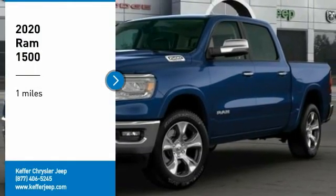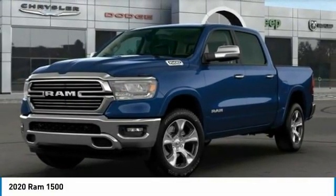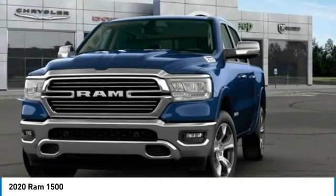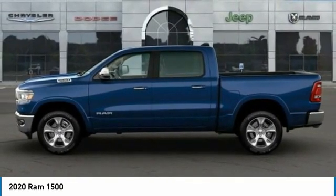Stop by and take a look at the 2020 RAM 1500, which went against the Chevrolet Silverado, Ford F-150, and Toyota Tundra — all excellent trucks in their own right. The RAM took home the prize for its well-rounded strengths.